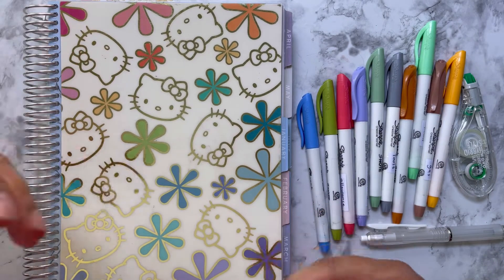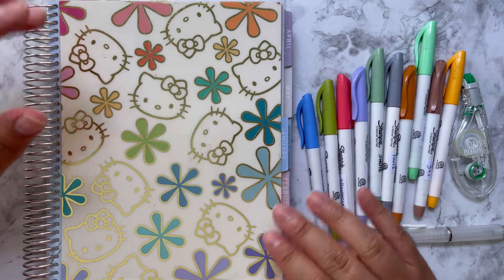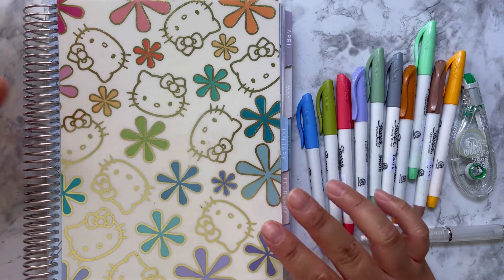Hi guys and welcome back, my name is Anita. Welcome if you're new, I'm glad to have you here. Today with my check-in I'm going to talk a little bit about my system and how I like to use it.